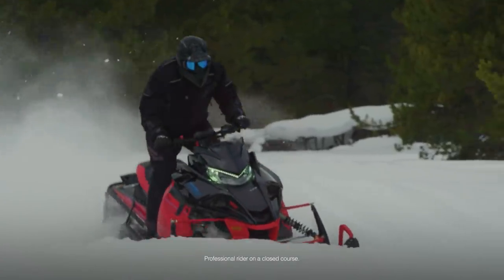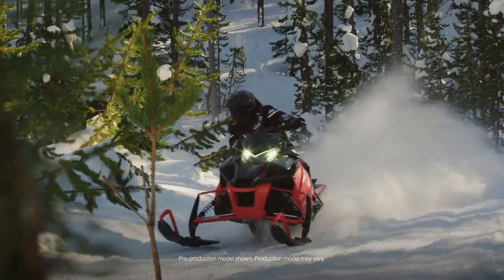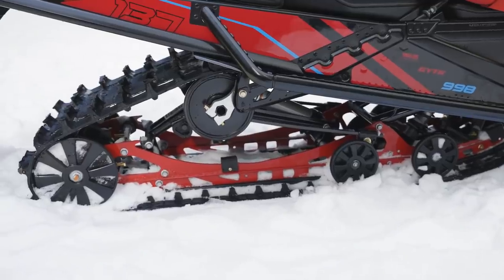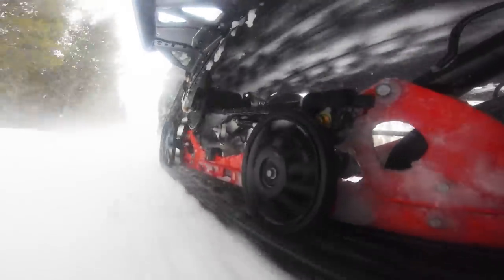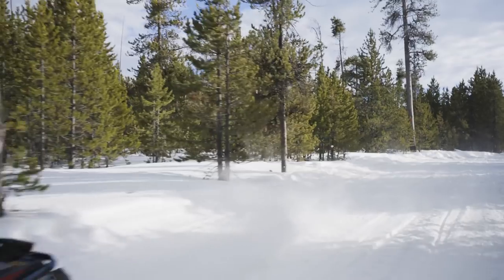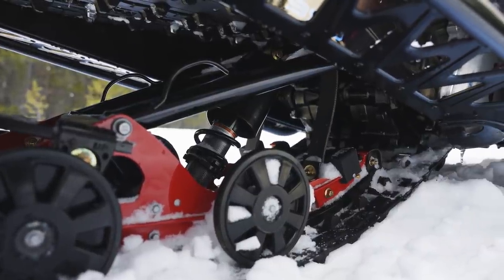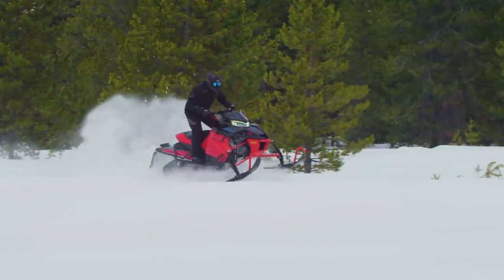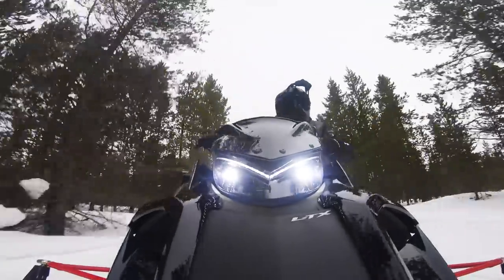Sidewinder LTX SE is the snowmobile you need to stay ahead of the pack. Staying ahead starts with the industry's strongest and most powerful engine in the Genesis 998 Turbo. A 137-inch Camso Ripsaw II with 1.25-inch lug track ensures the wicked power of the turbo is transferred to the trail, yet handled adeptly with Yamaha's Strike single-keel skis. Fox Zero 1.5-inch front suspension complements the center and rear high-pressure gas shocks, while a race-bred chassis with rider-forward ergonomics and one of the hottest color schemes in the industry complete the Sidewinder LTX SE.